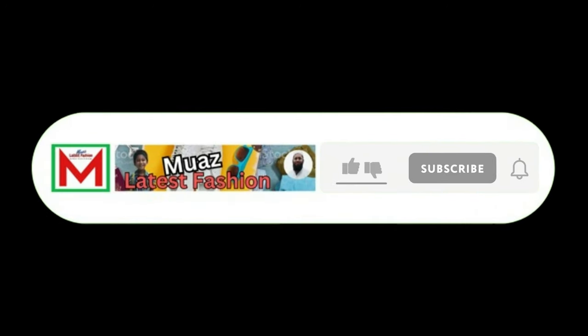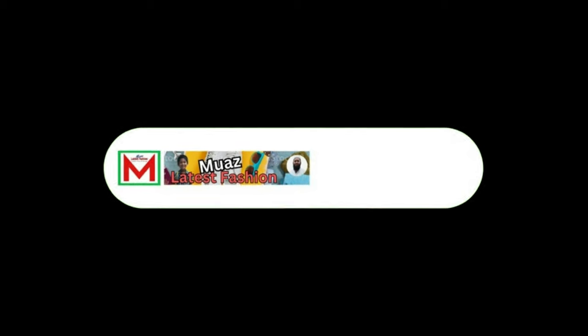If you think the video is helpful, please like, share, and comment on the video, subscribe to the channel and press the bell icon. Thank you. Thanks for listening to this.